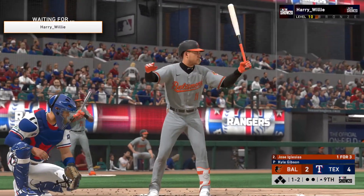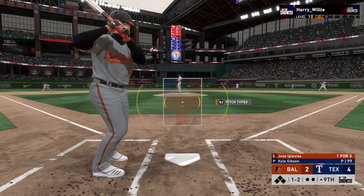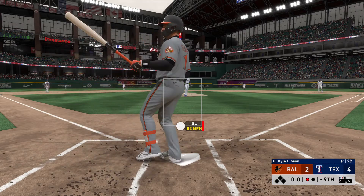All set to start the ninth in this one. Stepping into the box, Jose Iglesias — he's got a hit in three at-bats to this point. The 1-2. He's swung on and missed. Strike three.